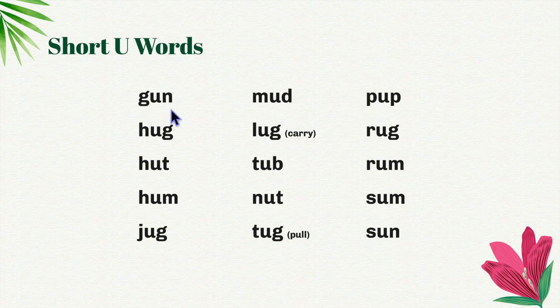G-un, gun. H-u-g, hug. H-u-t, hut. H-um, hum. J-u-g, jug. M-u-d, mud. L-u-g, lug. To lug means to carry.